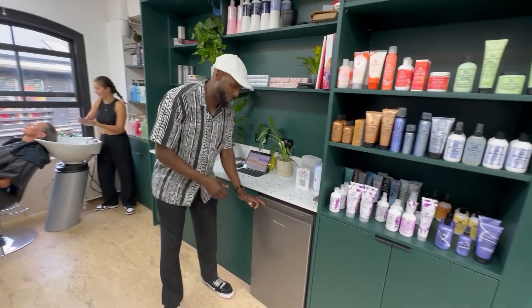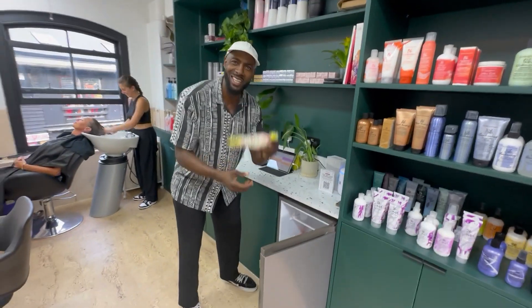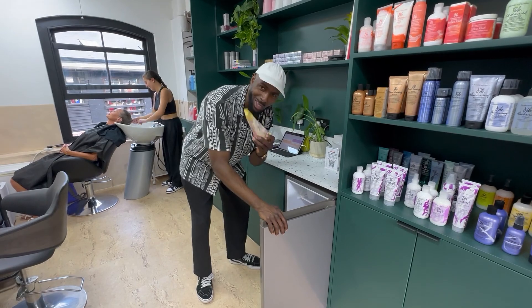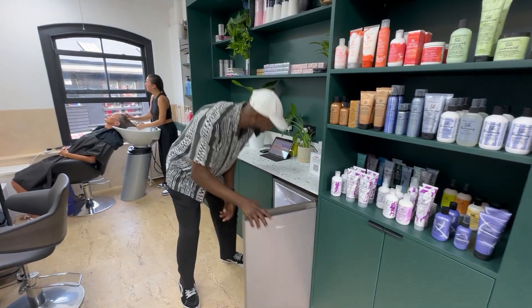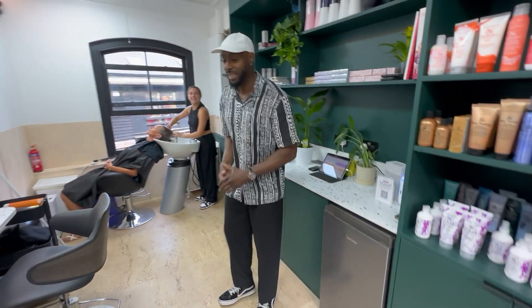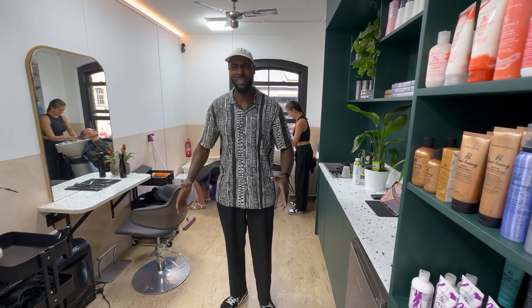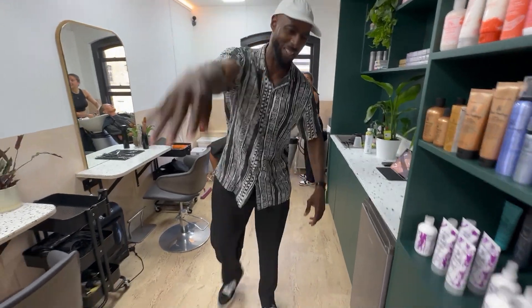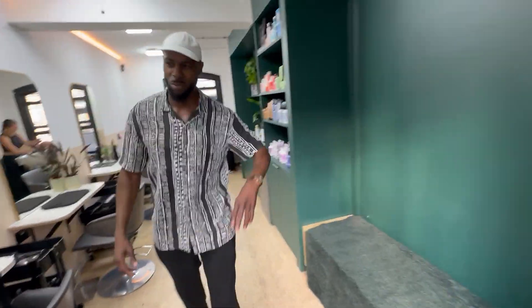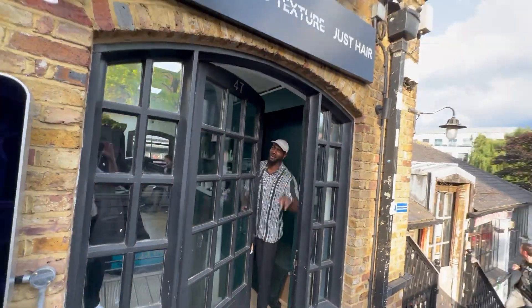We've got a nice little refrigerator. What have we got in here? Some sweets — not for you — and candy. Invite the kids, maybe. I think that's about it. There's nothing else to see. You've come, you've invaded my space, now get out of here! Love you, thank you for coming, but we've got to get back to work. I've got to chop some hair — chop it like it's hot. Peace out.